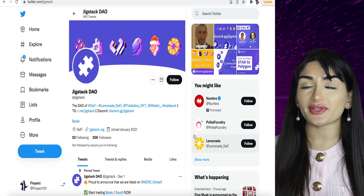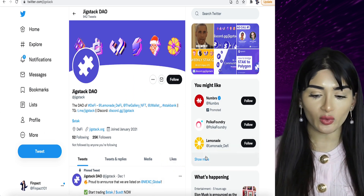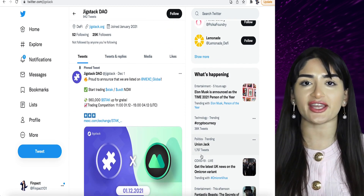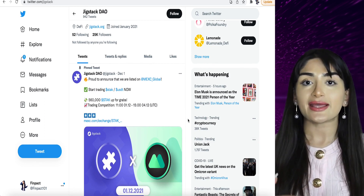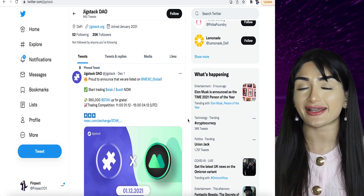Their community is growing — they already have 25,000 followers on Twitter and they keep you up to date with developments across all of their dApps. They're also listed on a major exchange, MEXC Global. This is huge news — it means accessibility to Stack tokens is there, so you don't need to just buy it on Uniswap, you can buy it on MEXC Exchange.